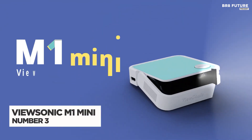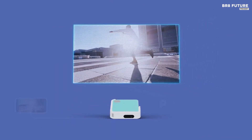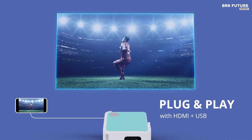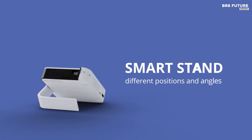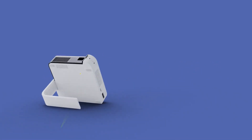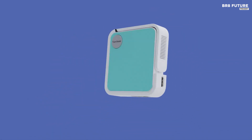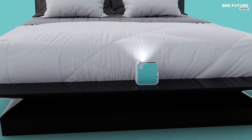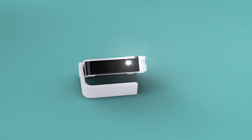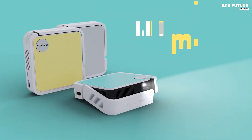The ViewSonic M1 Mini Ultra is an impressively compact LED projector measuring just 4x4 inches, making it the ideal portable entertainment solution. With a WVGA resolution of 854x480p, it delivers clear visuals for movies or presentations. The integrated JBL speaker provides robust sound, and plug-and-play USB capabilities let users play photos, movies, and presentations without a PC. Adding a compatible dongle gives access to Netflix or Disney+. It features automatic vertical keystone correction and a built-in battery providing up to 1.5 hours of power, with compatibility for power banks for extended use.